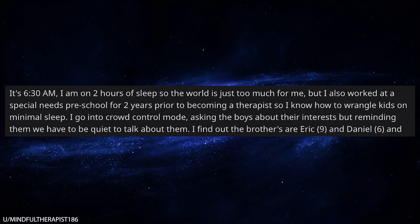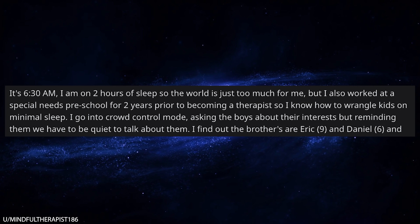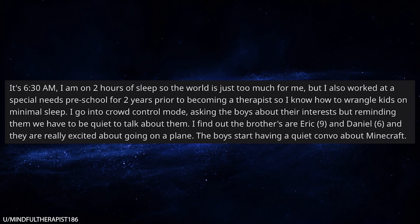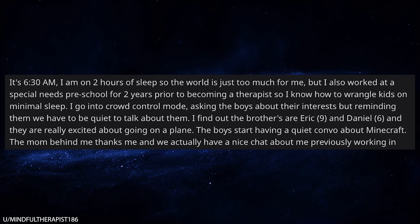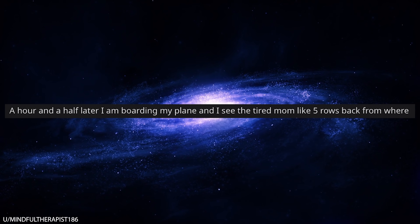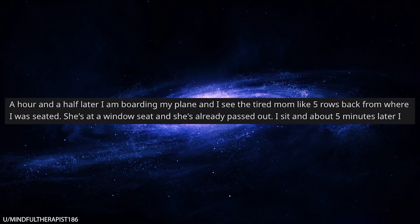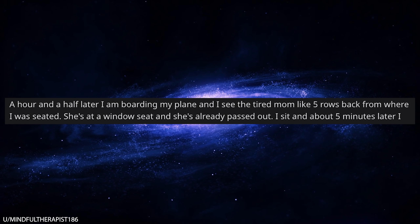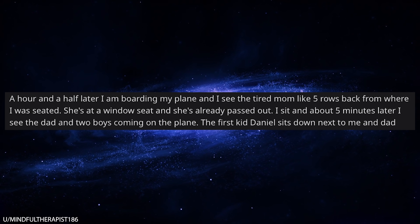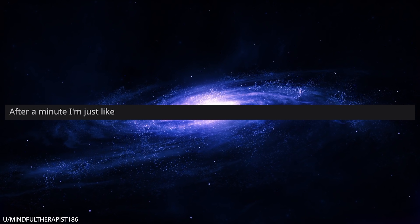I asked the boys about their interests, reminding them that we have to be quiet to talk about them. I found out they were brothers — Eric, who's 9, and Daniel, who's 6 — and they're both really excited about going on a plane. Then the boys started having a quiet conversation about Minecraft. The mom behind me thanked me, and we had a nice chat about me previously working in the special needs school. An hour and a half later, I'm boarding my plane and I see the tired mom about five rows back from where I was seated — she was at the window seat and already passed out. I sit down, and about five minutes later I see the dad and his two boys coming on the plane. The first kid, Daniel, sits down next to me, and the dad pauses for a moment, just staring at me.